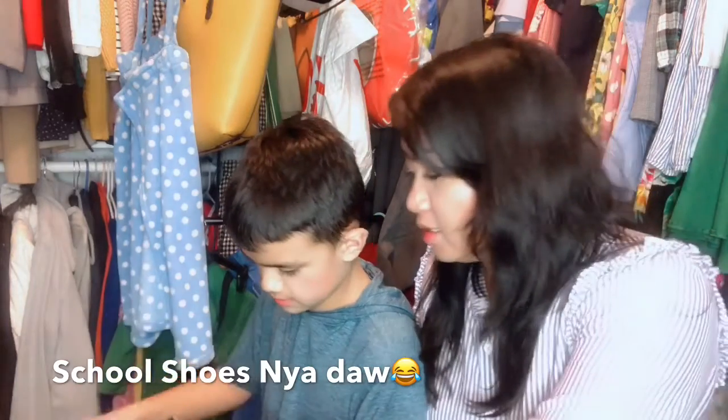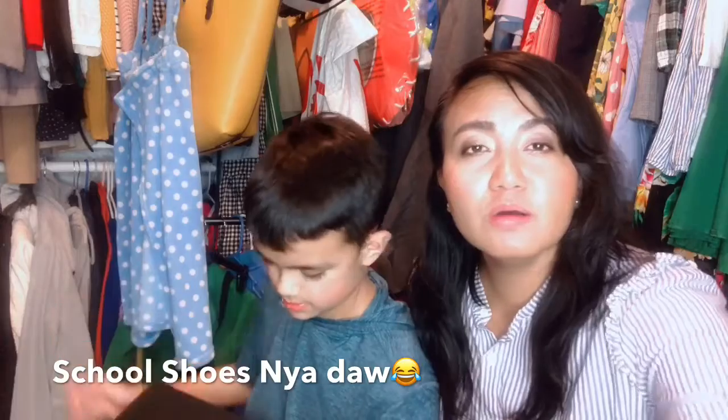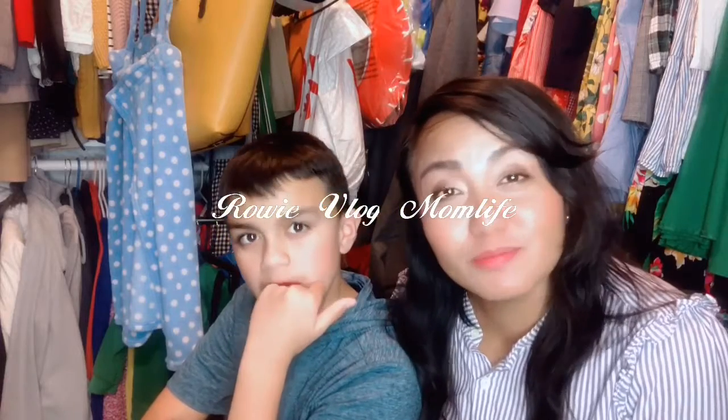That's it for today, all guys. He just wanted to do that. He asked me, 'Mommy, can we do it quick?' Bye, guys. I'll see you guys on my next vlog. This is a quick vlog — unboxing haul. I'm tired.